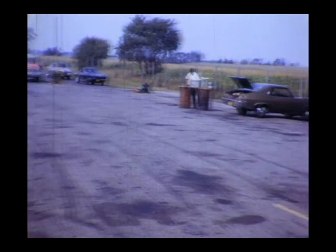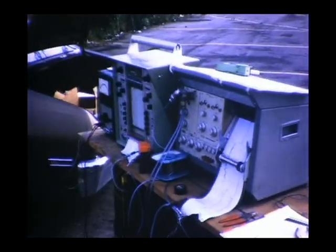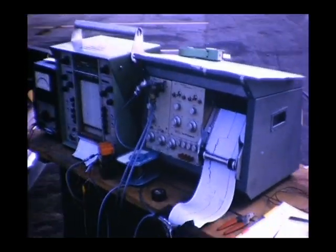We had some instrumentation that we borrowed from NASA, both for monitoring the rocket testing and then later for monitoring the aerodynamic operation of the vehicle. Here's Dr. Uzgeris getting ready to record the readings on the strain gauge while we're running the rocket.